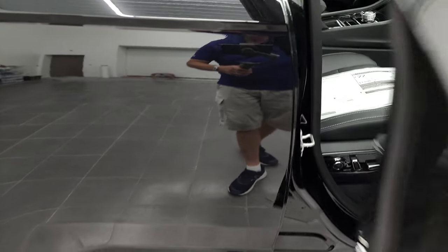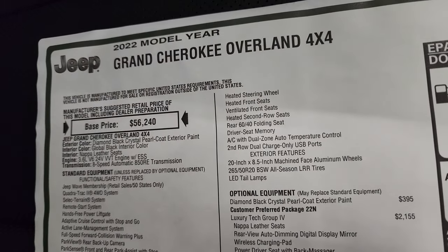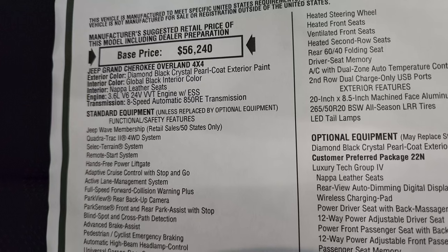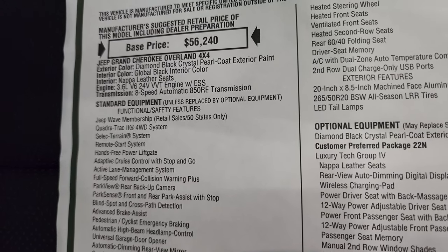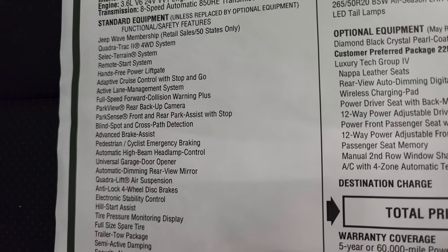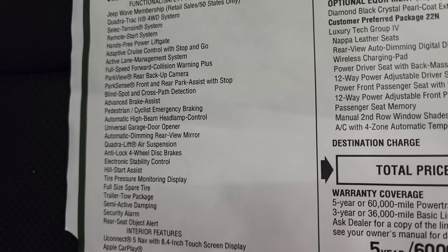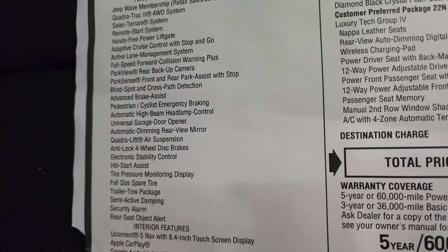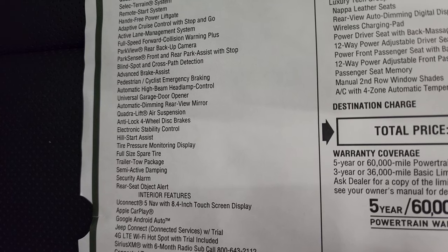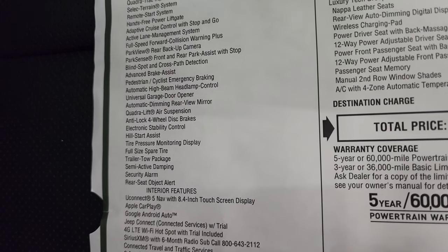We're going to take a look at the original window sticker here — feel free to pause this. 2022 Grand Cherokee Overland, diamond black color, global black interior, and it has the Napa leather seats. 3.6 liter with start-stop, 8-speed automatic transmission. Standard equipment for the Overland includes the Jeep Wave membership, Quadra Track 2, select terrain, adaptive cruise control, active lane management, full-speed collision warning, blind spot and cross-path detection, pedestrian/cyclist emergency braking, Quadra-Lift air suspension, four-wheel disc brakes, and the tow package.